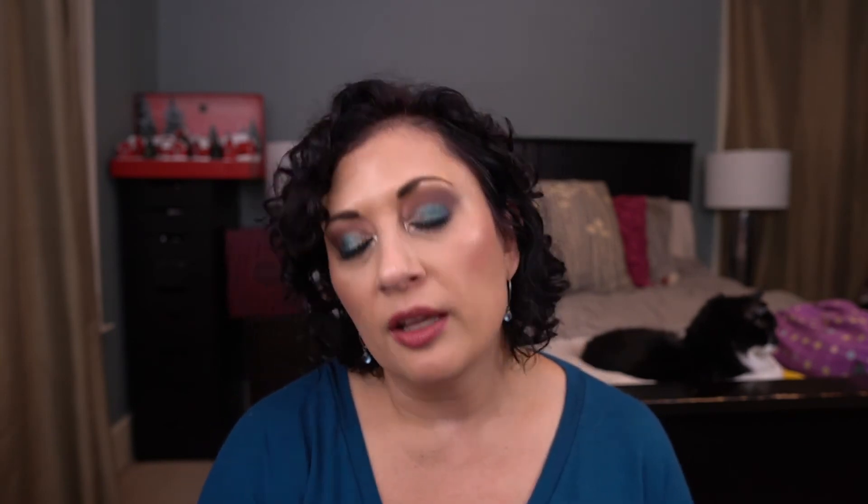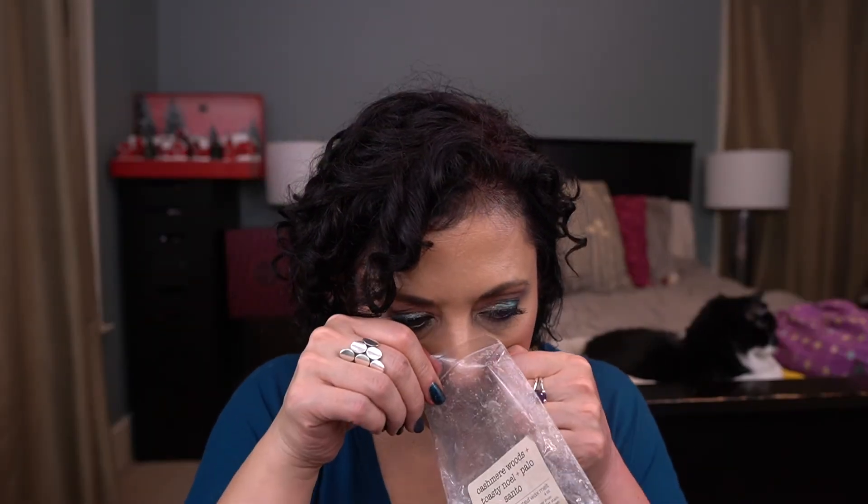From That Smell Good Shop, I have Cashmere Woods, Toasty Noel, and Palo Santo. I remember liking this but I didn't love it, so I don't think I would repurchase that.